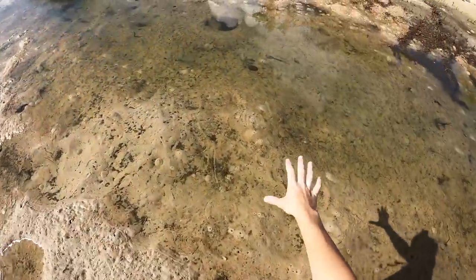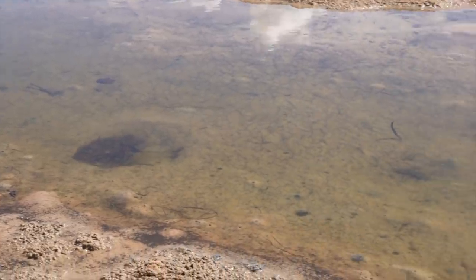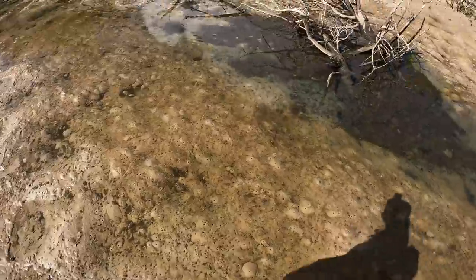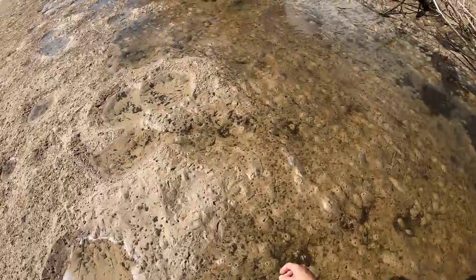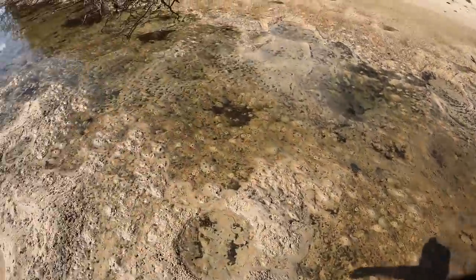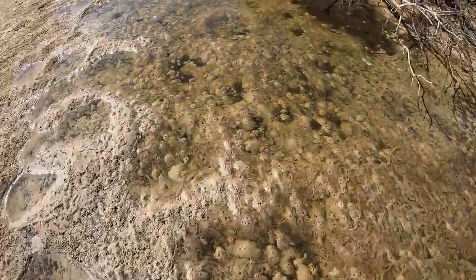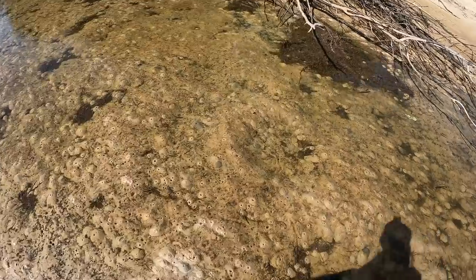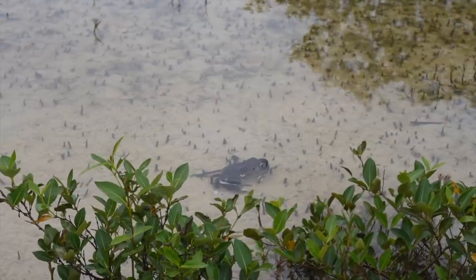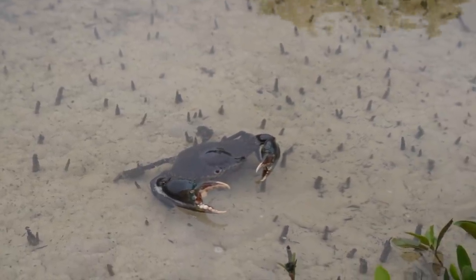Just walking up here looking for anything that's been trapped in here. There's a little school of fish — way too small though. Kind of looking for something that I can actually eat, just in any of these little pools right here. I've found some big mud crabs in here before, but it looks like we might have to head into the mangroves.